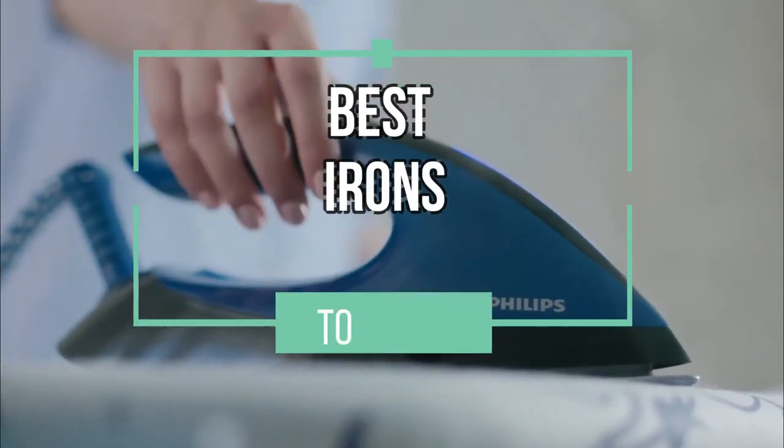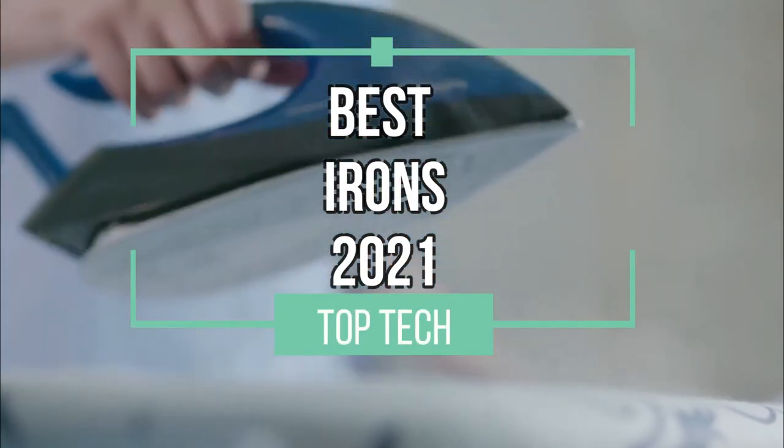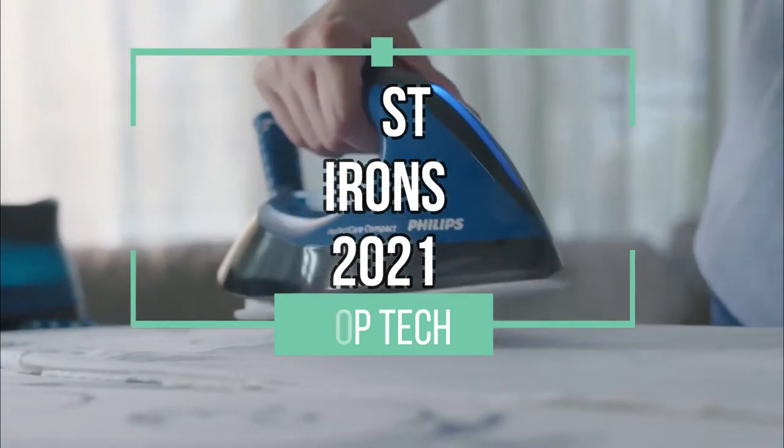Hello and welcome! In this video, we will present our top four picks for the best steam irons of 2021.